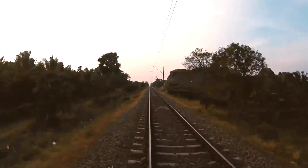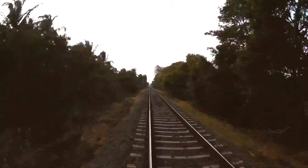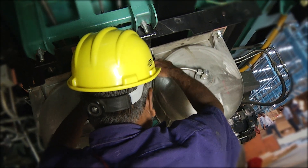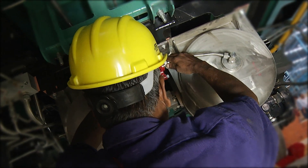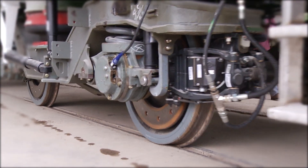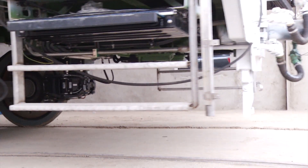16-coach set with a maximum speed of 160 km per hour. Under-slung electrics, leaving the entire onboard space for passengers. Electro-pneumatic brake system to reduce brake distance, thereby enabling full-speed potential.